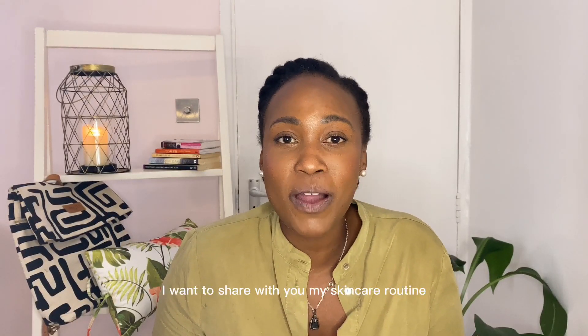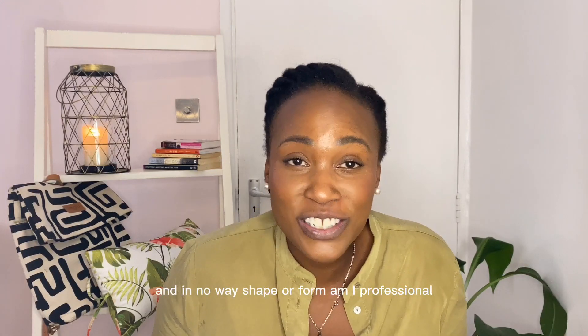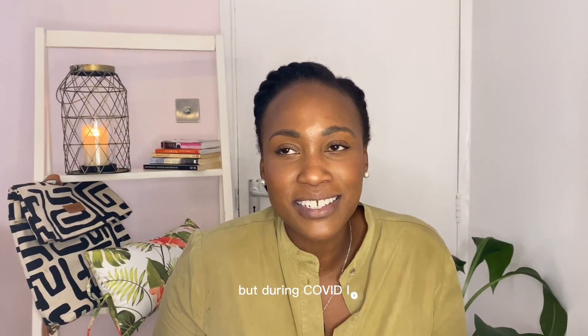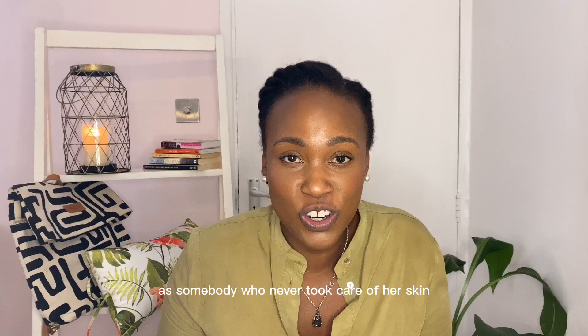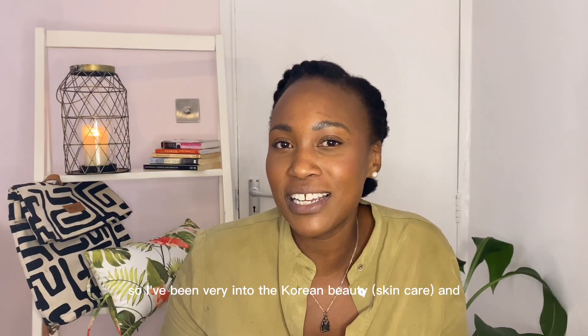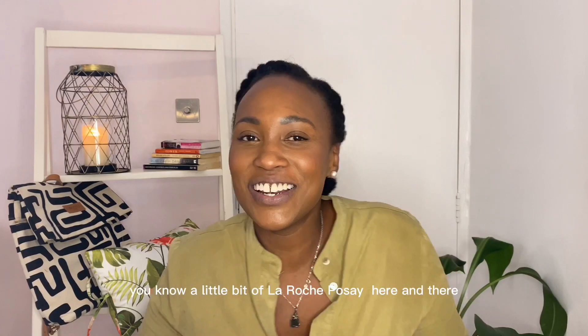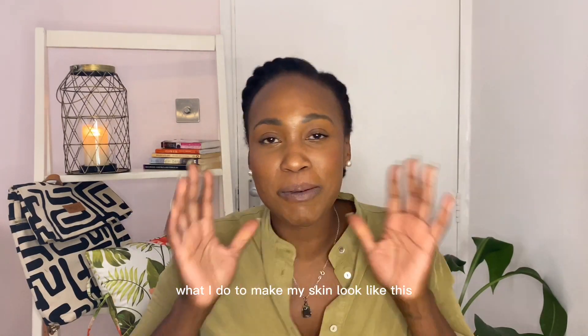Hey guys, welcome back. I'm Kavi Pratt and in this video I want to share with you my skincare routine. In no way, shape or form am I a professional, but during COVID I started to dabble and wanted to take better care of my skin as somebody who never took care of his skin. I've been very into Korean beauty and a little bit of La Roche-Posay, and I want to share with you what I do to make my skin look like this.